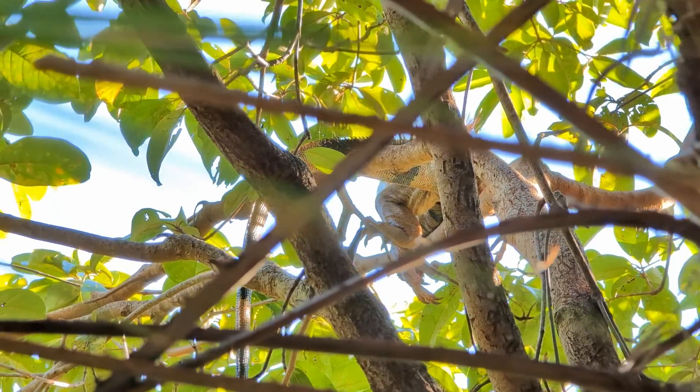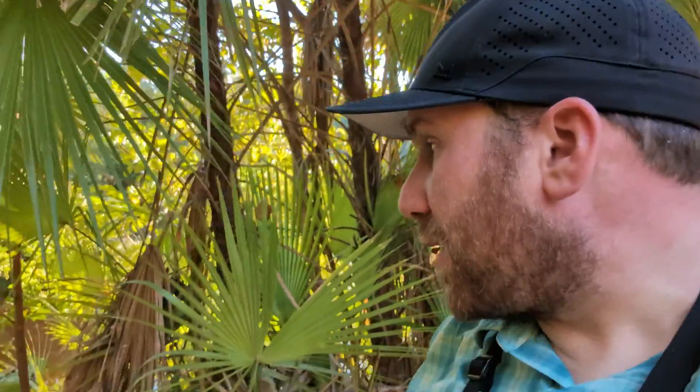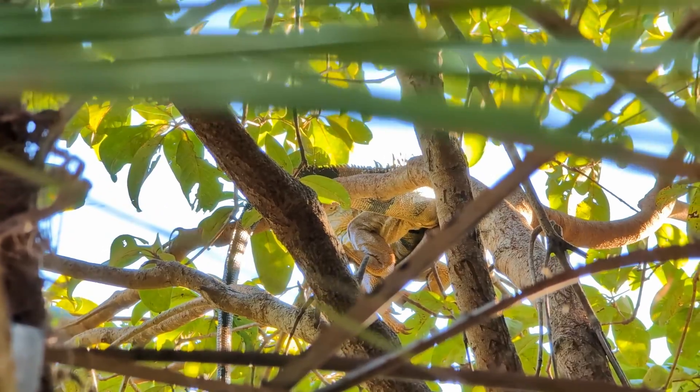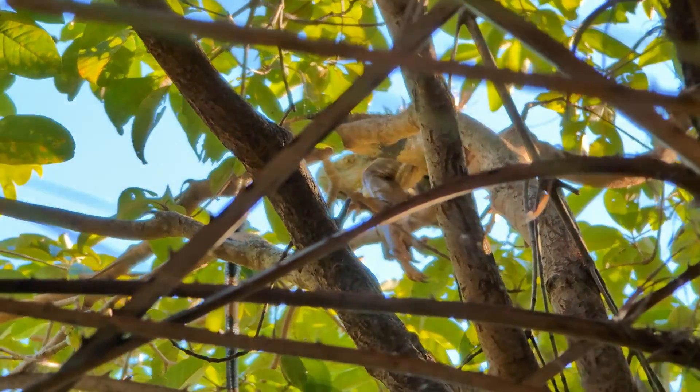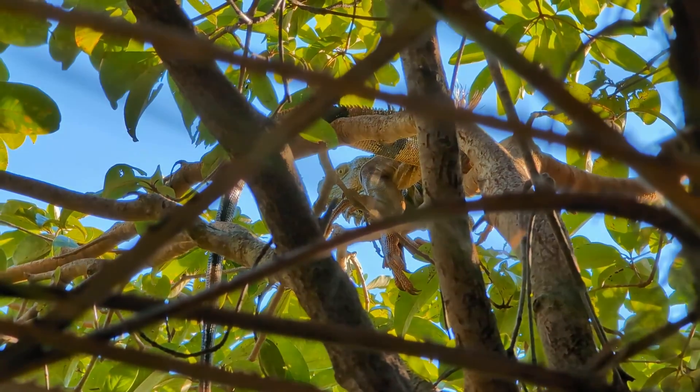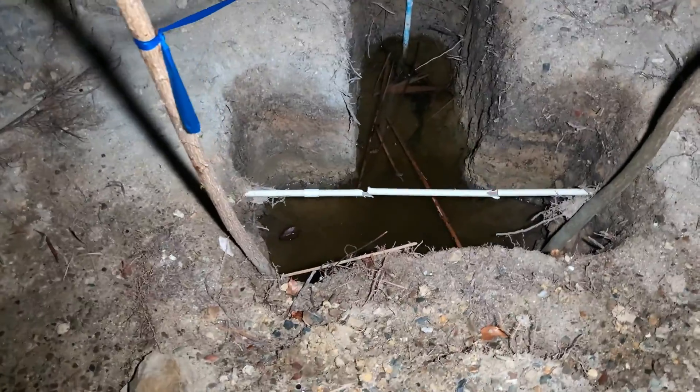Behind me in the trees is a green iguana. These guys love areas like this — we're right above a little lake. They are great climbers, very arboreal, and love to be around water. If a predator comes up the tree, they have an easy escape plan: they just jump into the water and swim away to safety.